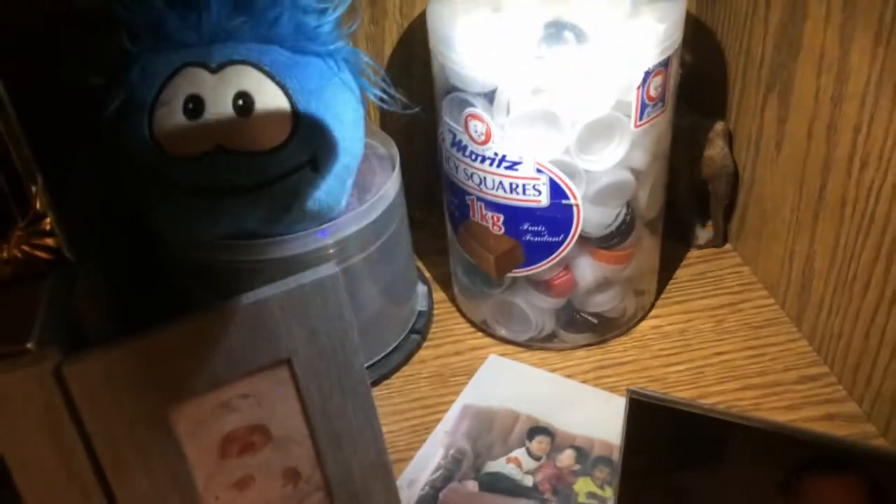Behind here we got a Razer keyboard — I don't know which one it's called, but it's nice. Over here we got a bunch of random photos of me when I was a kid, and I really like collecting bottle caps — I just like seeing them stack up.